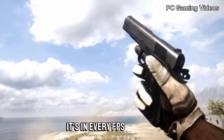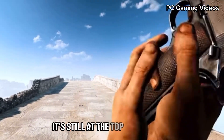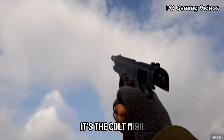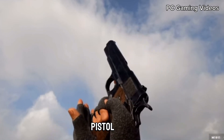It's in every FPS shooter, every film, every war, and it's at every single gun show. After more than 100 years, it's still at the top of handguns. It's the Colt M1911, and everyone loves it because it's the greatest pistol ever.